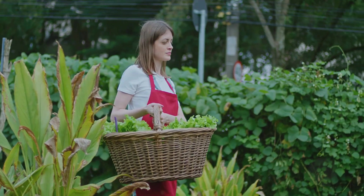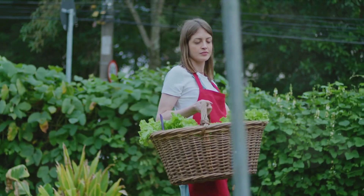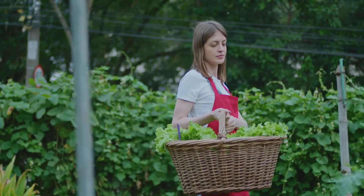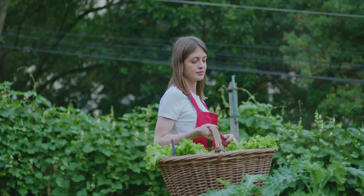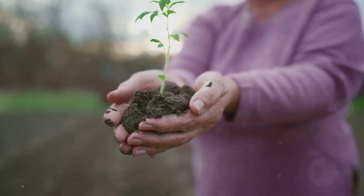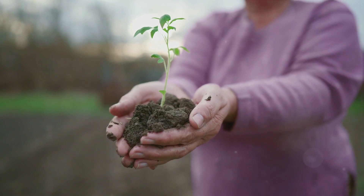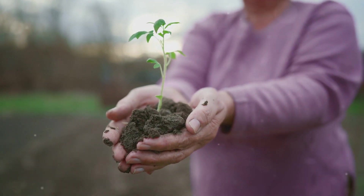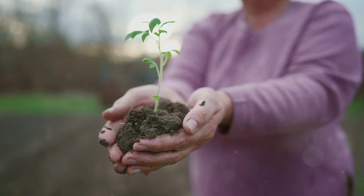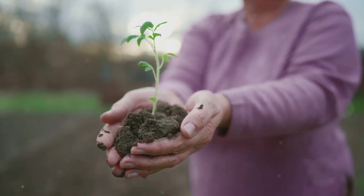Now let's talk about the direct benefits to you as a gardener. Sustainable gardening methods are all about working with nature, not against it. This means less reliance on chemical fertilizers and pesticides, which are not only harmful to the environment, but can also be tough on your wallet. Instead, you'll be using natural techniques to enrich your soil and keep pests at bay. The result? Nutrient-rich, delicious vegetables that are as good for your body as they are for your budget.